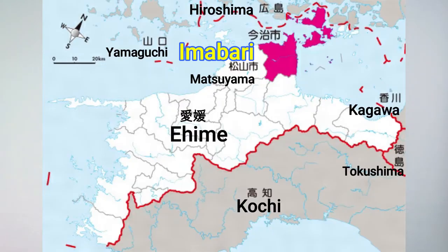First of all, Imabari is here — I told you the site. There has good weather and good water from Mount Ishizuchi, so it suits to make this great towel here.